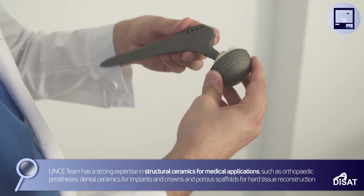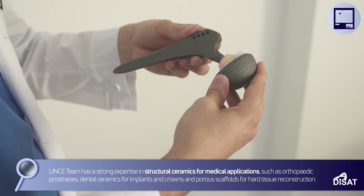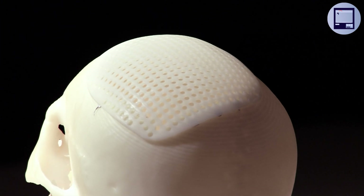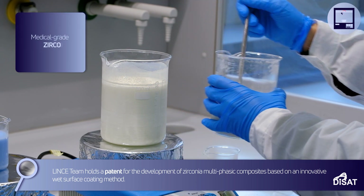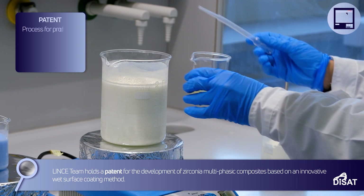Linz's team has strong expertise in structural ceramics for medical applications, such as orthopedic prostheses, dental implants and crowns, and porous scaffolds for hard tissue reconstruction. Linz's team holds a patent for the development of zirconium multiphasic composites, based on an innovative wet surface coating method.